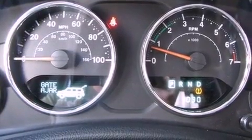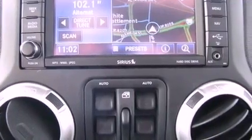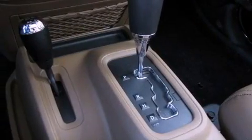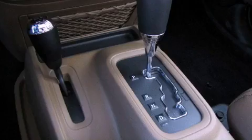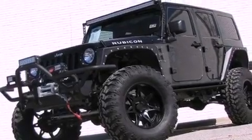The following features are also included: a remote start feature, air conditioning, cruise control, a leather wrapped steering wheel, a passenger side vanity mirror, a Sentry key theft deterrent system, front and rear floor mats, an anti-lock braking system, a folding rear seat, and aluminum wheels.